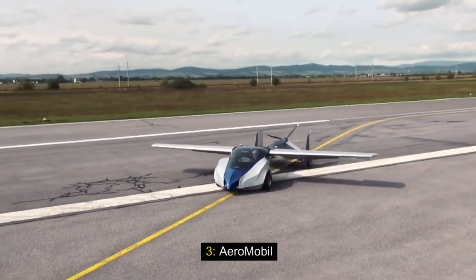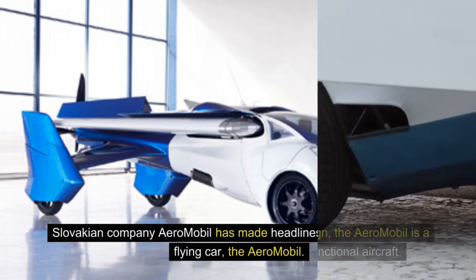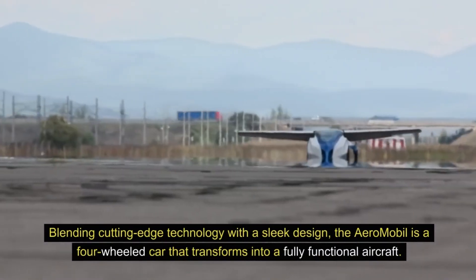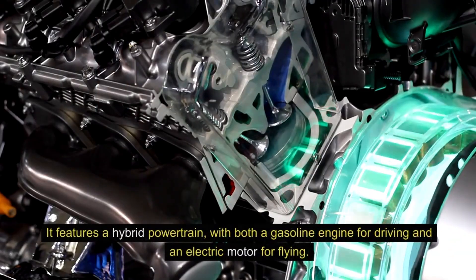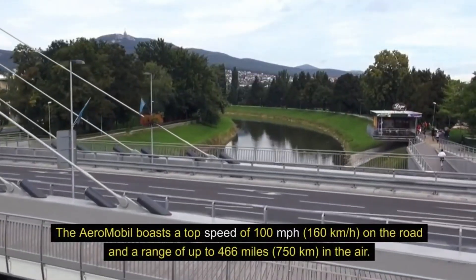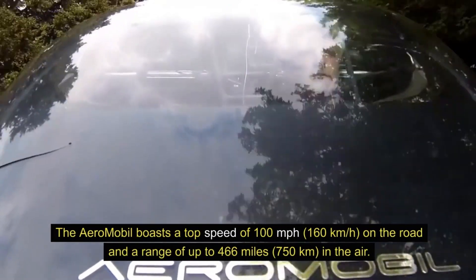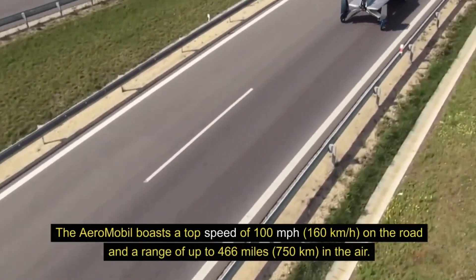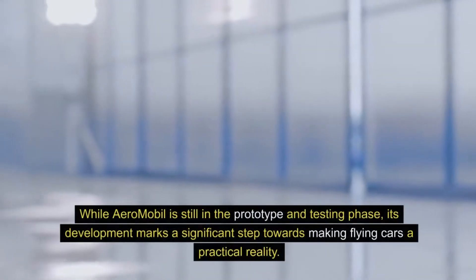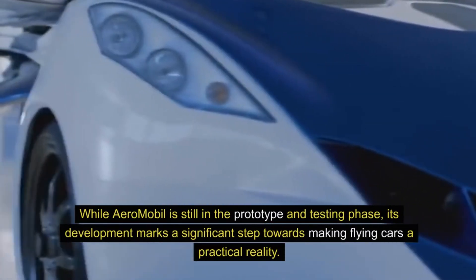3. Aeromobile. Slovakian company Aeromobile has made headlines with its eponymous flying car, the Aeromobile. Blending cutting-edge technology with a sleek design, the Aeromobile is a four-wheeled car that transforms into a fully functional aircraft. It features a hybrid powertrain, with both a gasoline engine for driving and an electric motor for flying. The Aeromobile boasts a top speed of 100 miles per hour (160 kilometers per hour) on the road and a range of up to 466 miles (750 kilometers) in the air. It is equipped with a parachute system for added safety during emergency situations. While Aeromobile is still in the prototype and testing phase, its development marks a significant step towards making flying cars a practical reality.